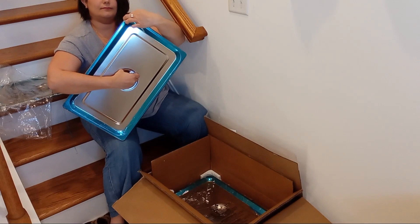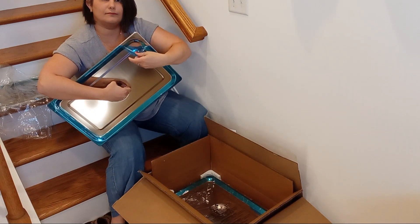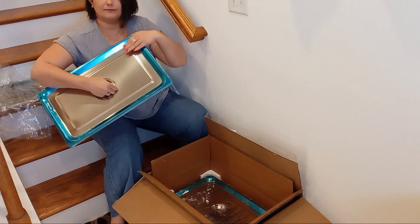Designed with user comfort in mind, they feature rounded corners to prevent scratching, unintegrated designs with no welding or gaps, and wide crimping for easy handling.